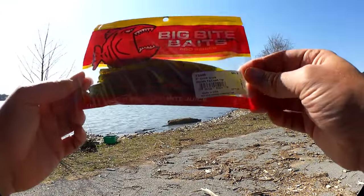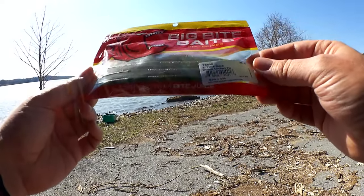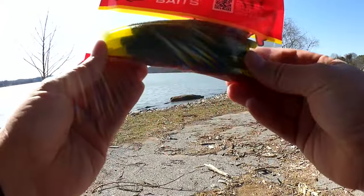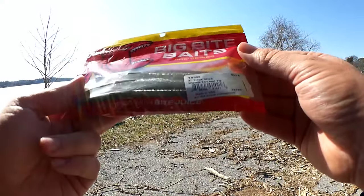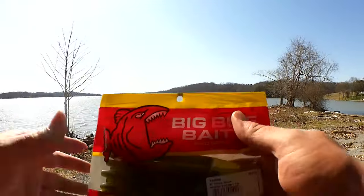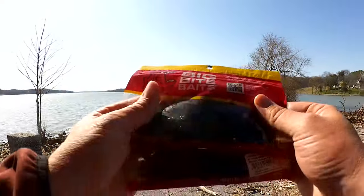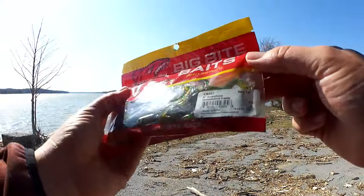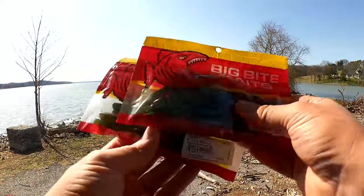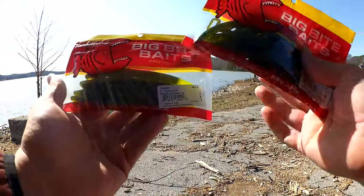First off we have a package of Big Bite Baits. This is a 5 inch trick stick — a soft plastic worm, some people call it a stick bait. I got it for a great price: this trick stick was $1.48. I have another Big Bite Baits here — this is the 4 inch creature in watermelon candy, also $1.48. These were on sale. $1.48 a pack, that's a really good deal.